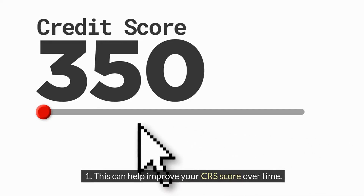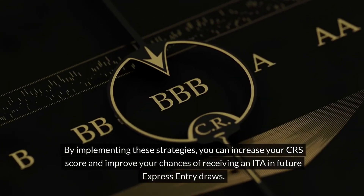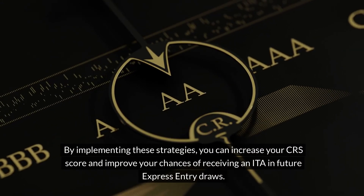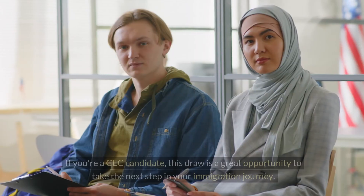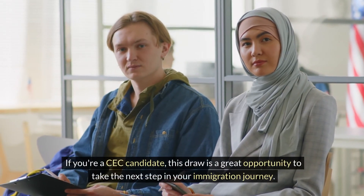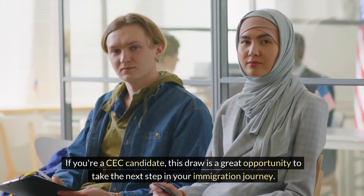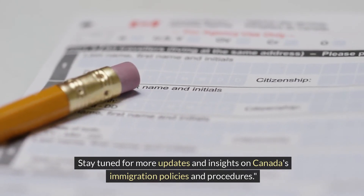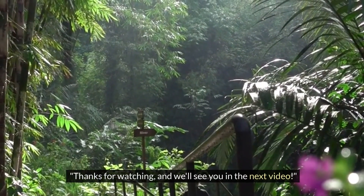By implementing these strategies, you can increase your CRS score and improve your chances of receiving an ITA in future Express Entry draws. If you're a CEC candidate, this draw is a great opportunity to take the next step in your immigration journey. Stay tuned for more updates and insights on Canada's immigration policies and procedures. Thanks for watching, and we'll see you in the next video.